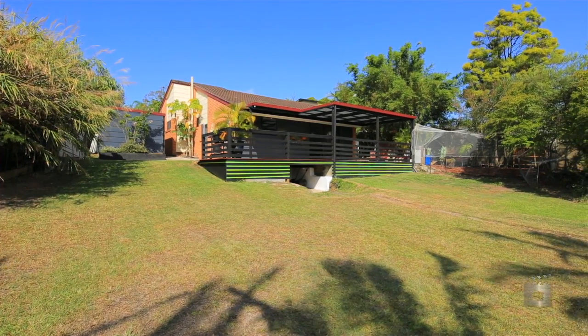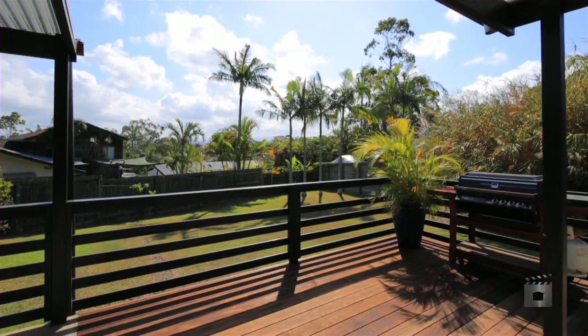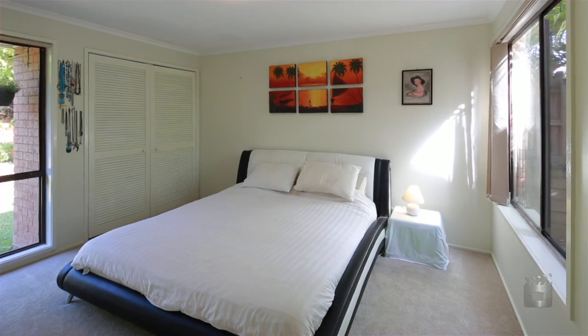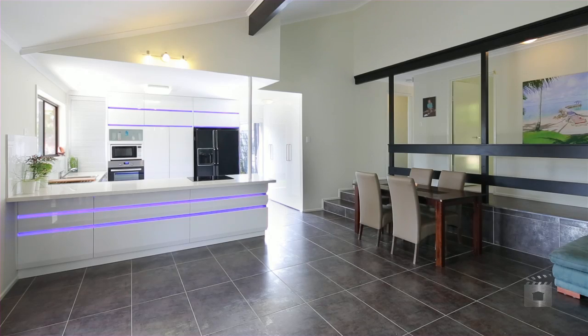Offering hinterland views from its elevated position, this private family home is fully fenced and features three bedrooms, a designer kitchen and a large balcony for entertaining.